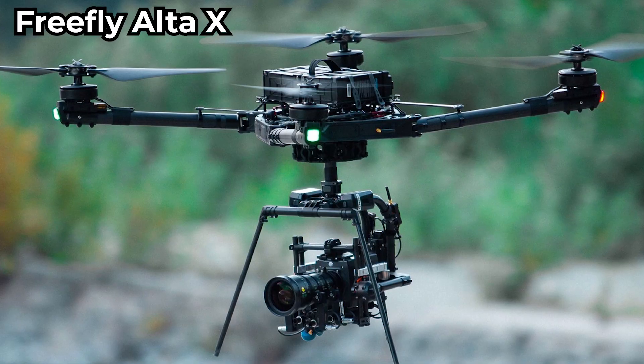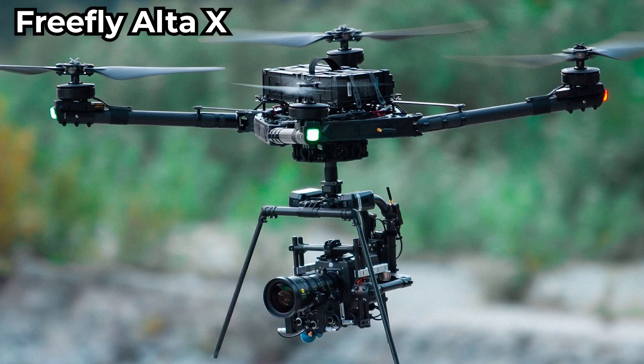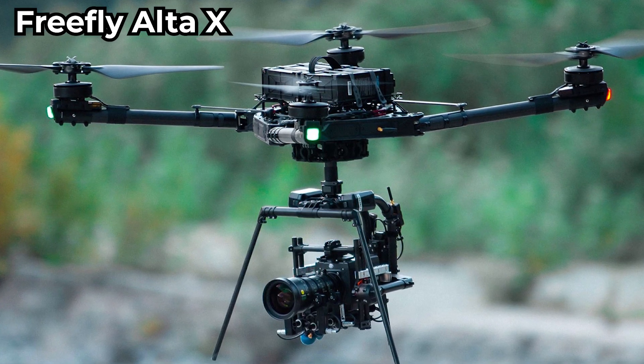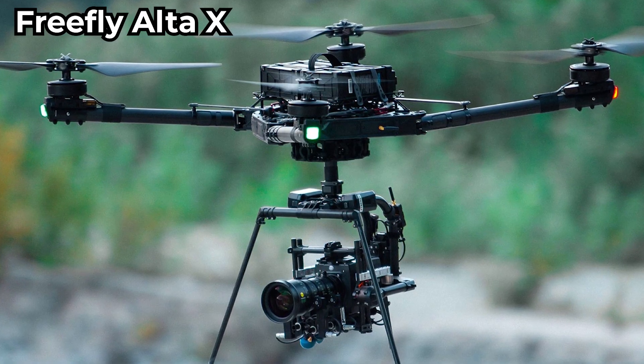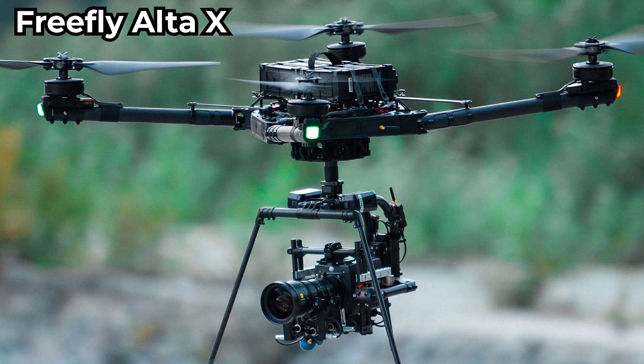Third is the FreeFly Alta X. It's a heavy-lift drone built in the US that can carry cinema cameras, LiDAR, or other payloads. It's ideal for film and mapping professionals.